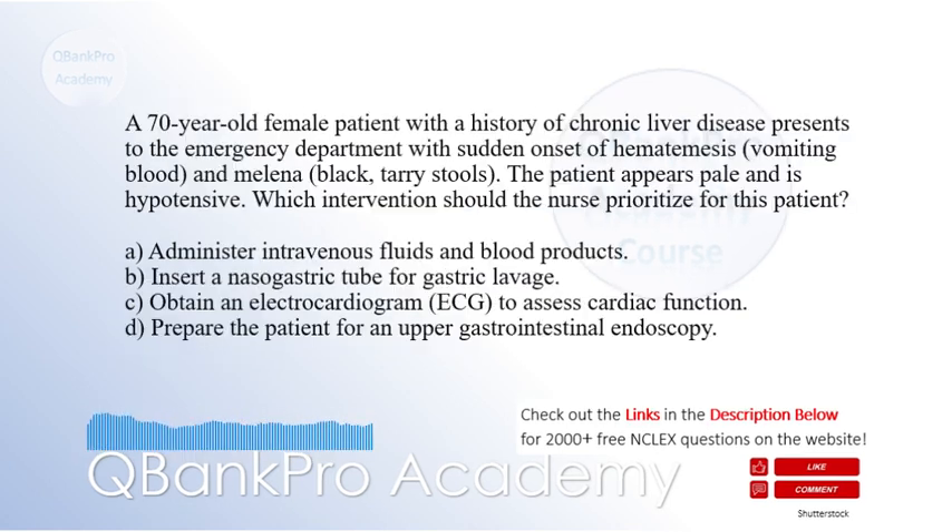A 70-year-old female patient with a history of chronic liver disease presents to the emergency department with sudden onset of hematemesis, vomiting blood, and melena, or black, tarry stools. The patient appears pale and is hypotensive. Which intervention should the nurse prioritize for this patient?